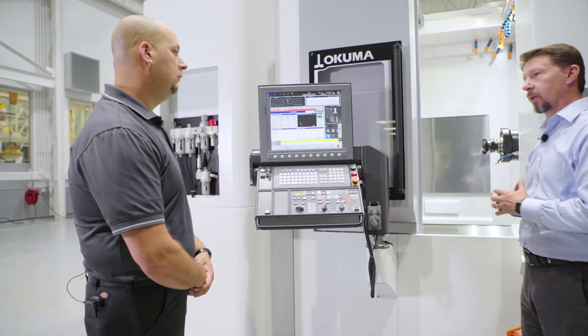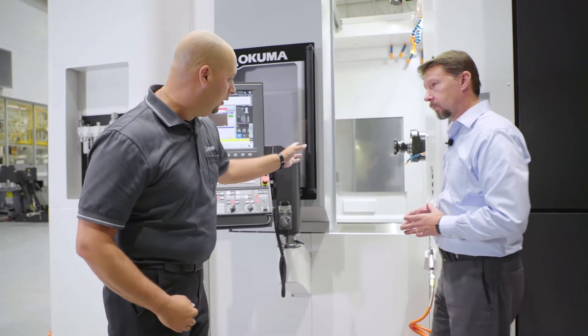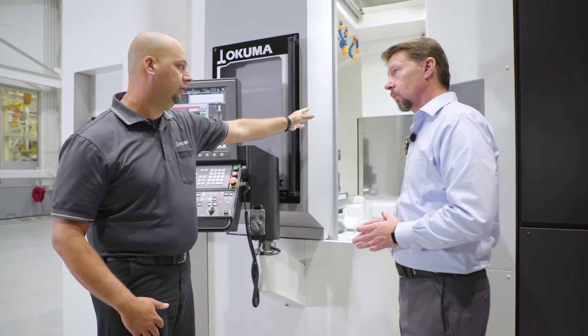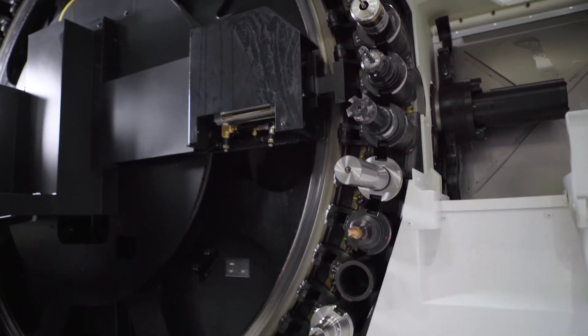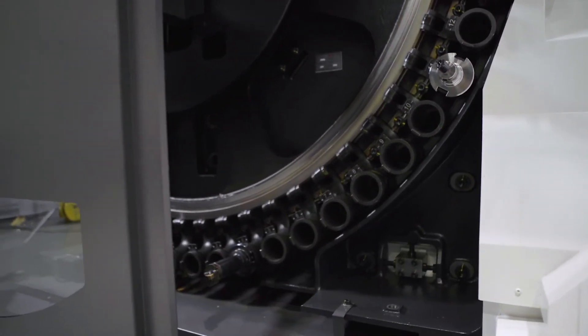What does a different home position do for an operator or cycle time? As the machine is currently configured, the Z axis will move all the way back before doing a tool change. We can move our safe position closer for tool changes so we don't have as much dead time of unnecessary axis motion. That is called up in a park program as well — once you save it, you can define where your new home position is, save that to the park program, then call it up later in a G code format.